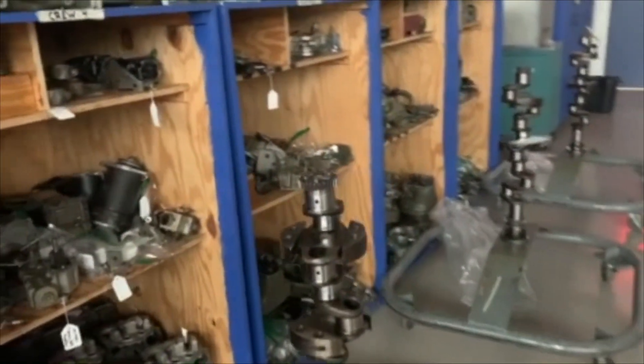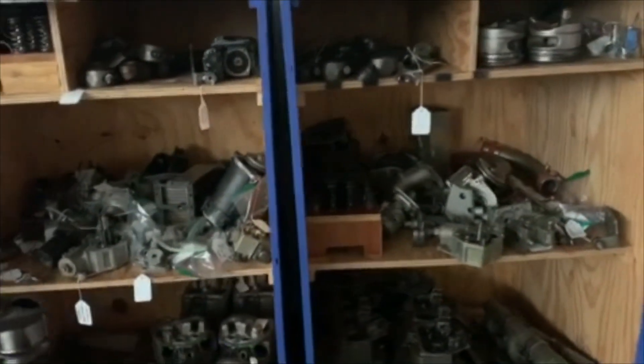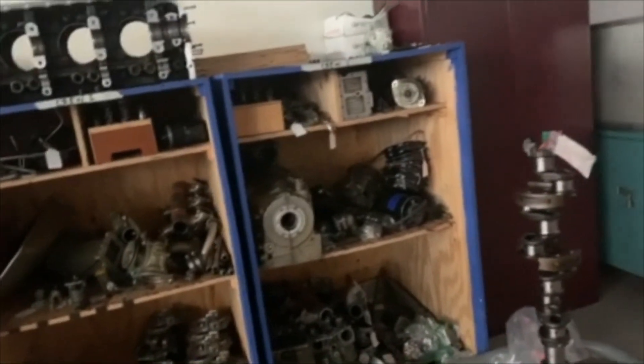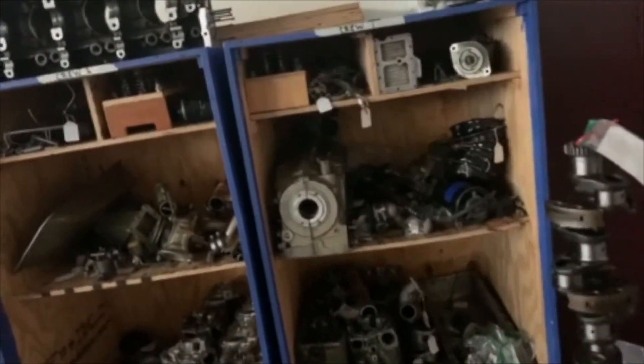In some cases, they even learn to repair certain parts of those engines. They put the engines back together under the supervision of their instructors, spending roughly 90 hours here, practicing and honing their manipulative skills, and gaining experience working in teams.